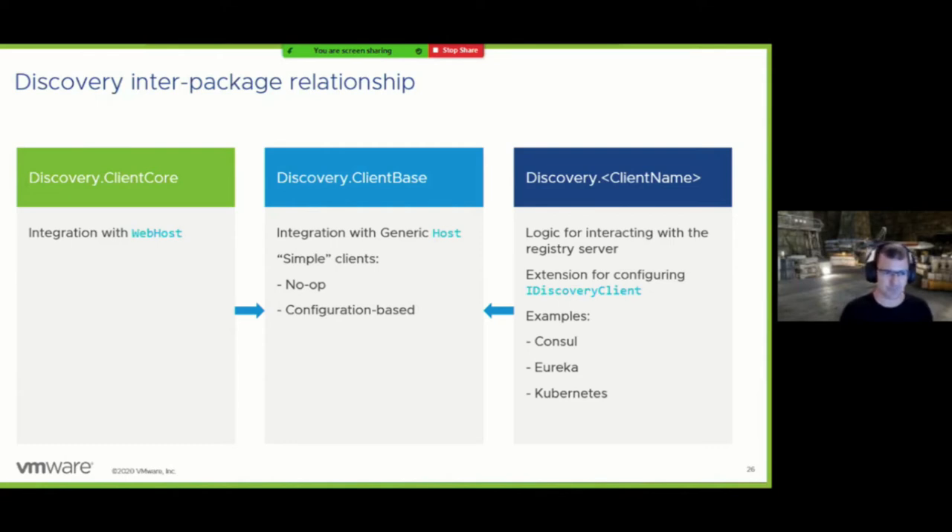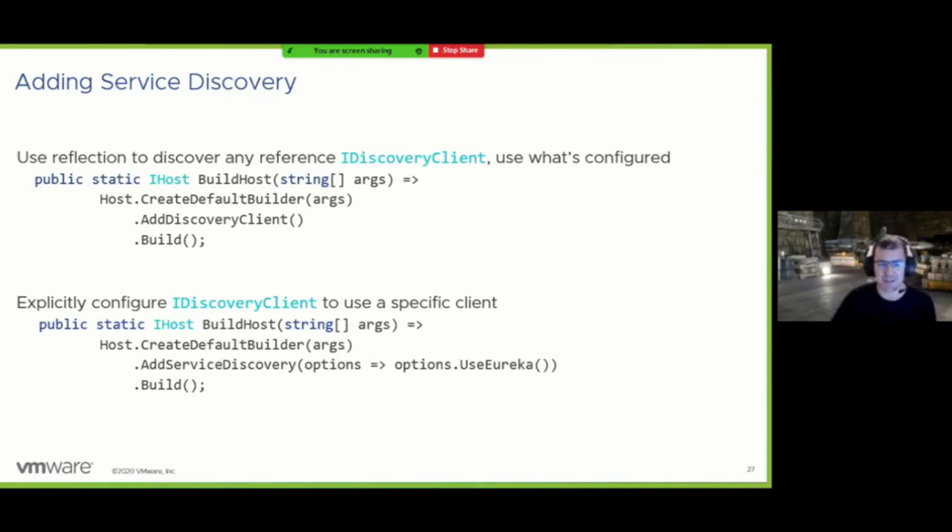It's loosely based on how Entity Framework Core is configured — you add the core abstraction and then optionally configure it specifically. In code, using the generic host builder, all of this is available in the client base package. There's also identical code for WebHostBuilder and similar options for adding it directly to the service collection in Startup.cs — though you'll need to remember to activate the client in your app builder if you go that route.